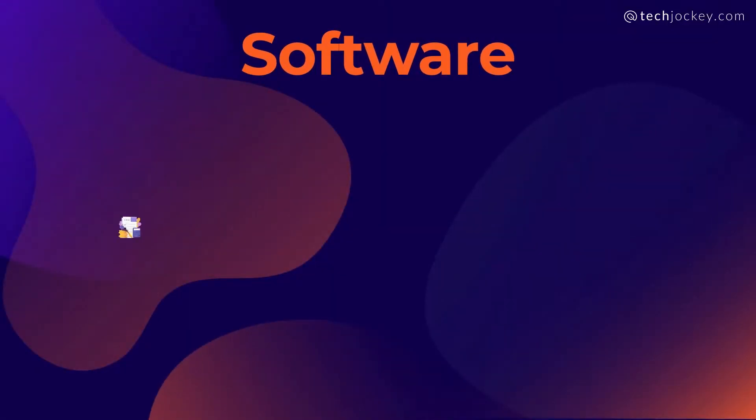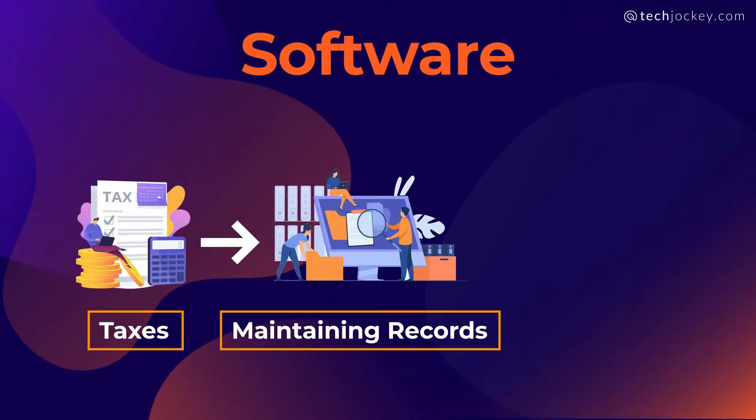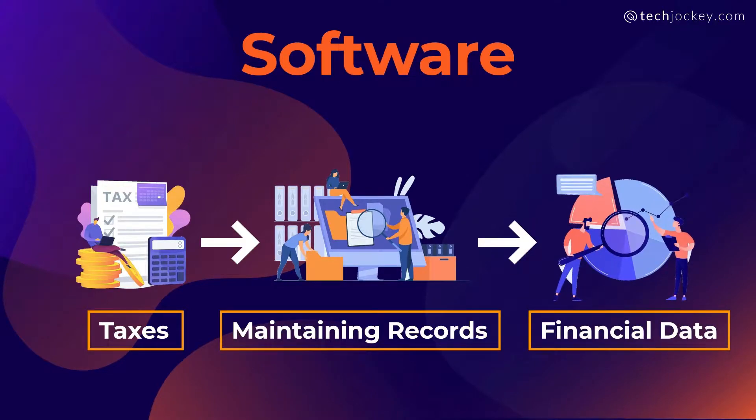Are you looking to automate your business financial processes, or find software that can help you with your taxes, managing records, and analyzing financial data? Well, implementing an accounting management software can help you do all this within just a single day.